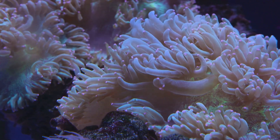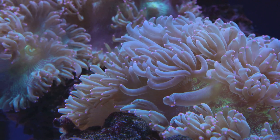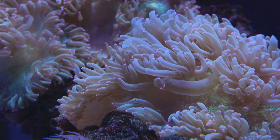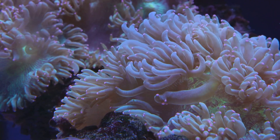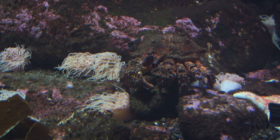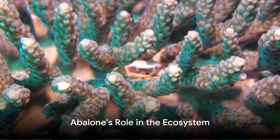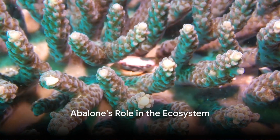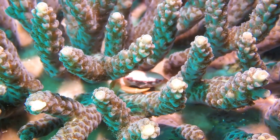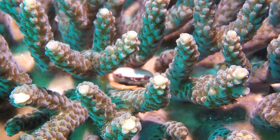They use a specialized feeding instrument known as a radula, which works like a tiny abrasive tongue to scrape algae off rocks. This continuous grazing keeps the algae population in check, contributing to the overall health of their marine habitat. Abalones play a crucial role in the marine ecosystem by helping to control kelp and algae populations. These fascinating marine mollusks are not just beautiful to behold, but are also diligent gardeners of the underwater realm.